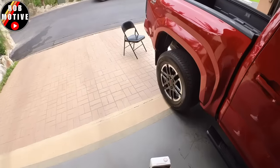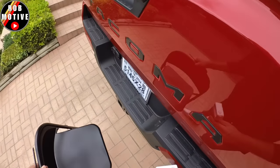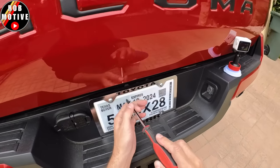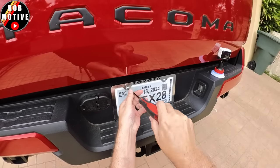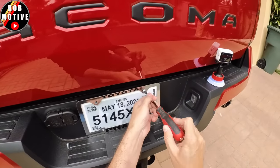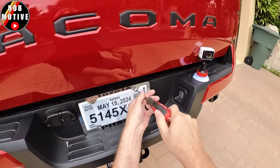Let's run around to the back and do the same thing. Back here we do have the temporary tag, so it might be smart to actually put something around this. I might go ahead and do that. Let's see what we're left with — I imagine it's going to be necessary. Let's get this off because it is just a piece of paper that's laminated.